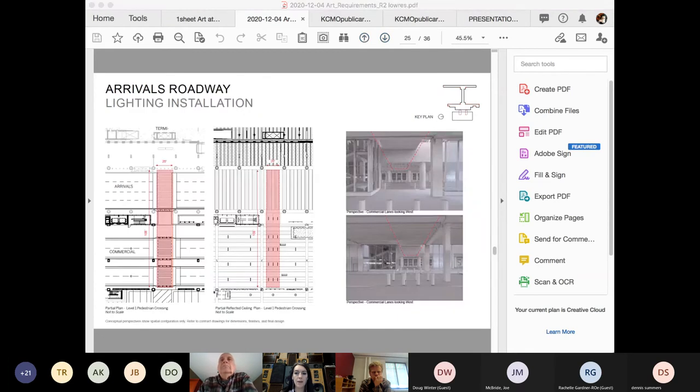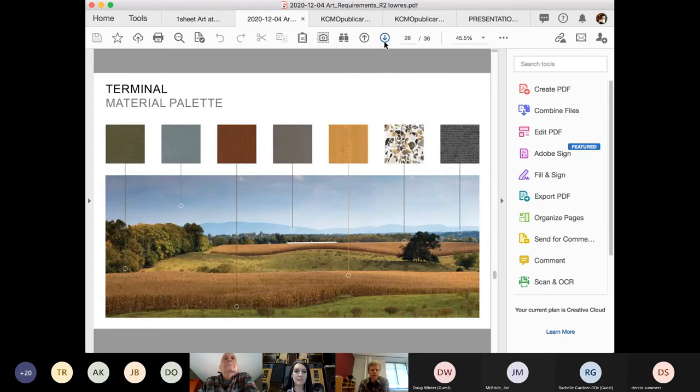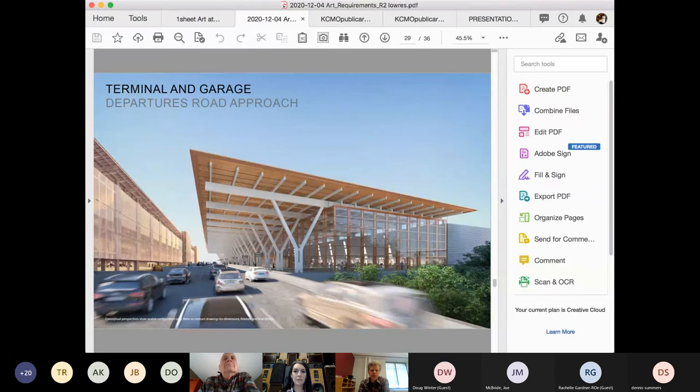That covers all the locations. Applications are live through February 13th. After that deadline, selection panels will log into call for entry and begin judging — approximately one month to judge. Then semifinals will be announced, semifinalists will have about two months to design, and then there will be the interview in which finalists and the alternate will be chosen.